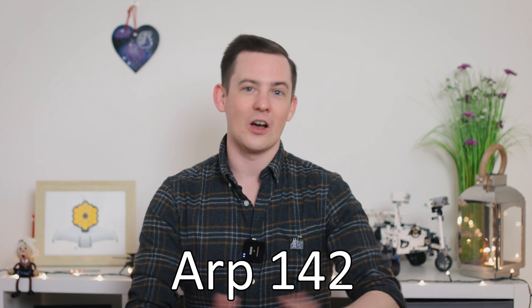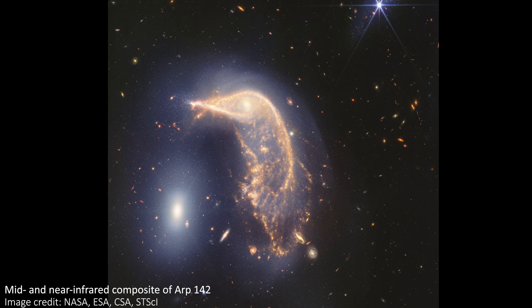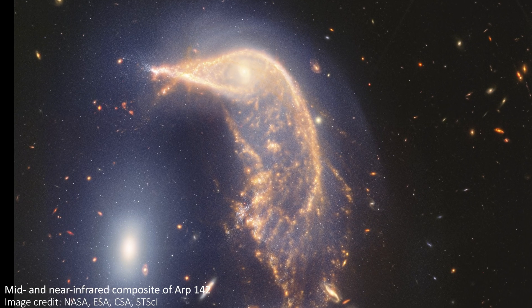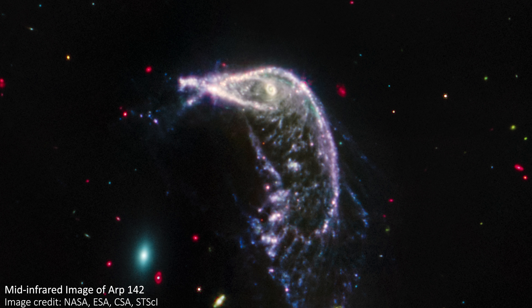The penguin and egg interaction is also known as ARP142, and this image is a combination of both infrared light from JWST's NIRCam instrument and mid-infrared light from its MIRI instrument. We also get to see the individual images from each of those instruments — what the galaxy looks like in either just near-infrared or just mid-infrared light. We will come back to look at those images and the differences between them shortly, but first let's really look at this composite image and what we can see in it.